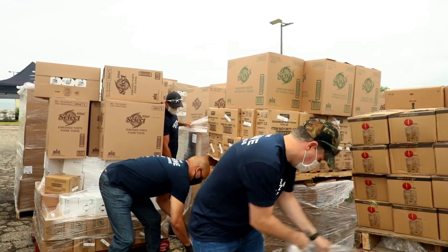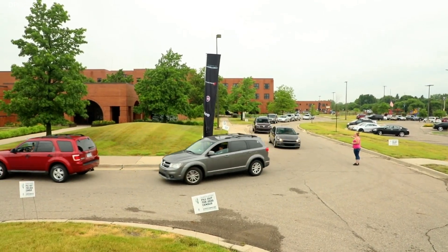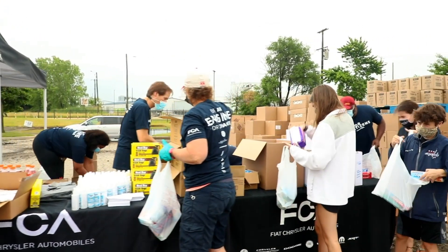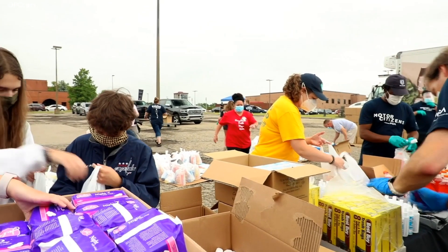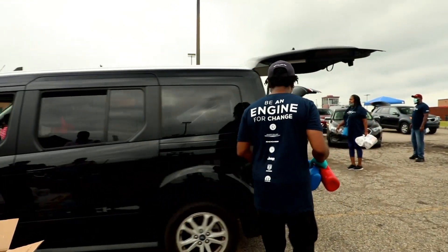As part of the company's ongoing COVID-19 relief efforts, FCA partnered with the City of Detroit and several community organizations to ensure that 1,200 families on Detroit's east side, near the new MAC assembly plant, have access to healthy food, face masks, and other essentials.